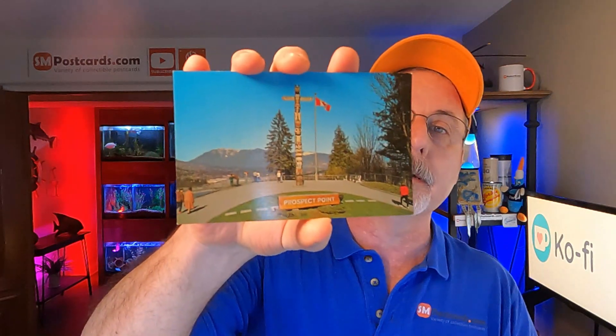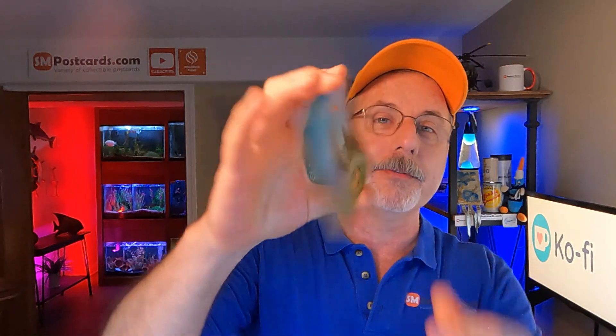Next, Prospect Point lookout at Stanley Park, Vancouver, British Columbia, Canada. A standard chrome card. Sold for $4.55.